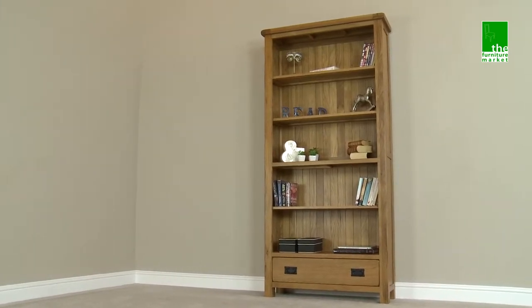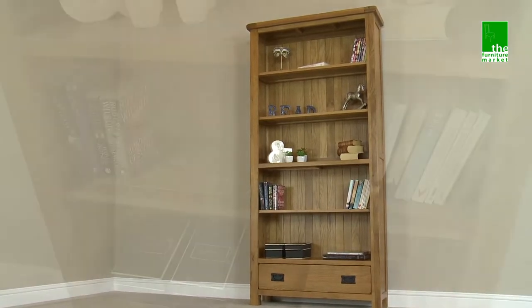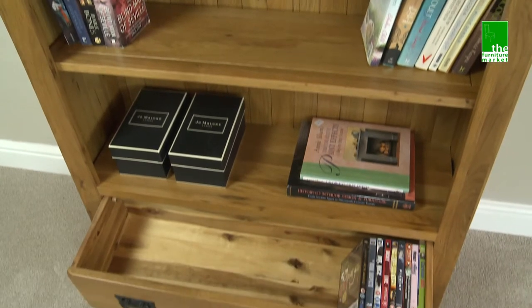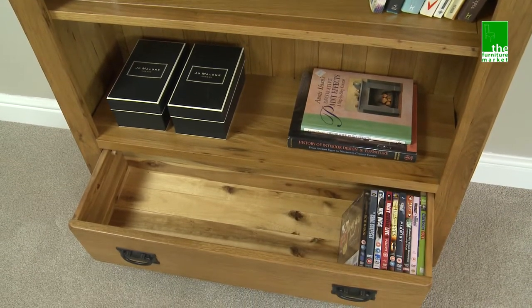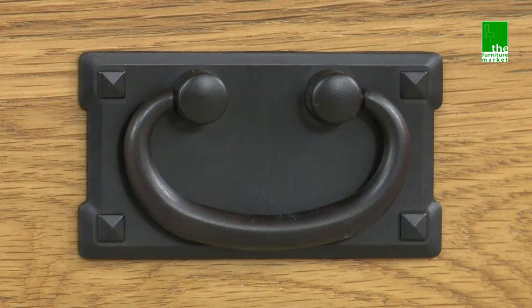This Rusticoke large bookcase is the ideal storage solution for home office, living or dining room. It has one central fixed shelf and three removable shelves, as well as a lower drawer, meaning this piece has all your storage and display needs all wrapped up. The drawer features a traditional metal drop style handle.